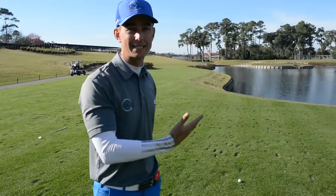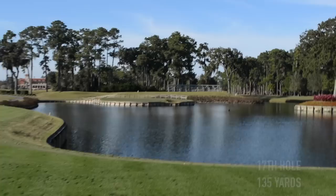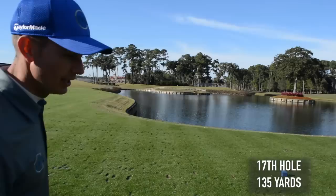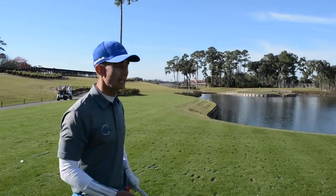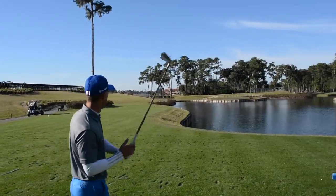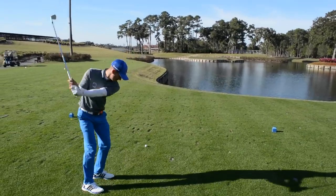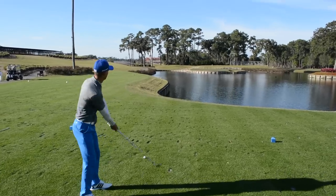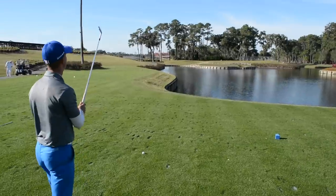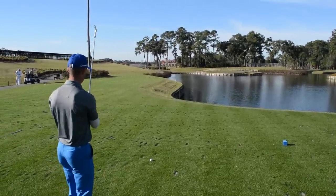One of my favourite holes in golf — take a look at this. The 17th at Sawgrass. Can you believe we're standing on the tee? We've got 135 to the flag. The flag is dead centre. No wind at all, really. Beautiful day. I'm going to go with 9-iron, slightly off the right of the breeze. Right in the middle of the green — just a smooth one. This is what we've been kind of waiting for.